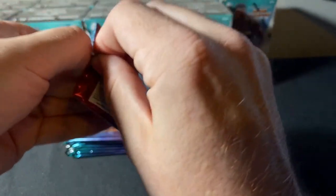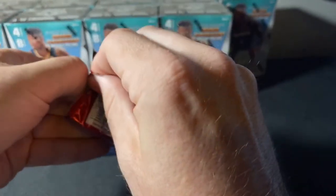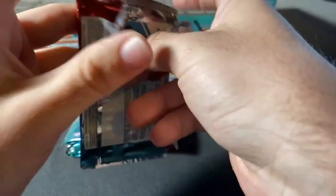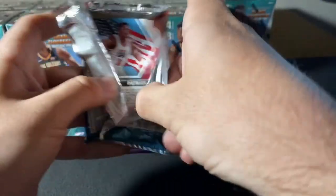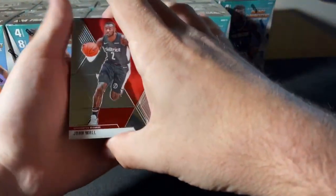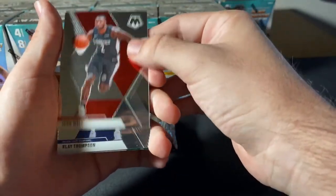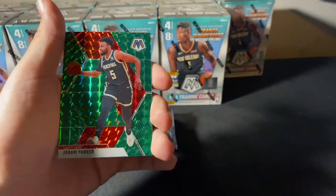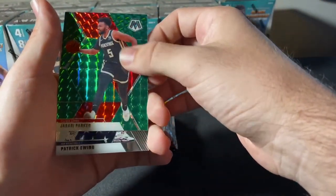We do have a bunch of auctions ending for our 9:30 breaks right now if anyone's interested in getting in on any of those. They are ending right now — I believe they're at about the Lakers. Alright, let's see what we got for you guys: John Wall, Klay Thompson, Jabari Parker, Patrick Ewing Team USA.